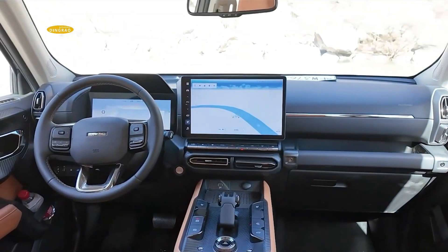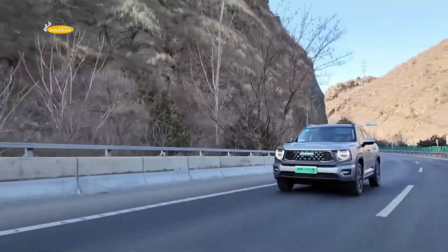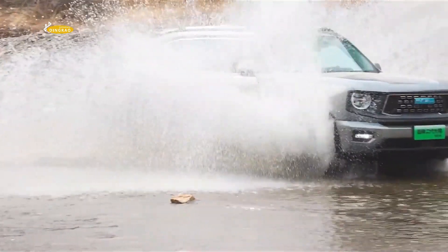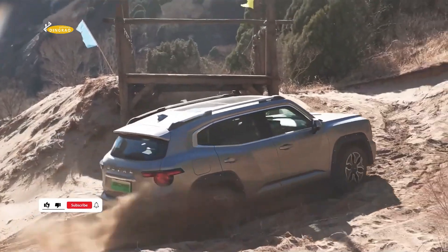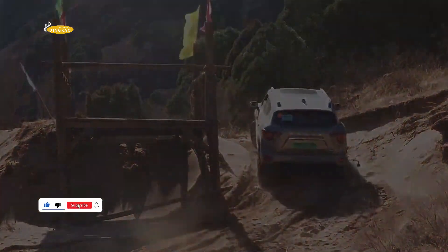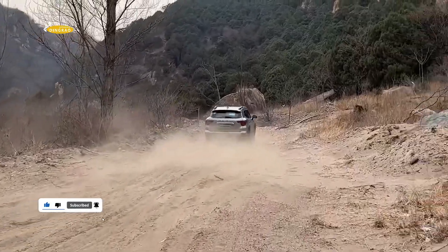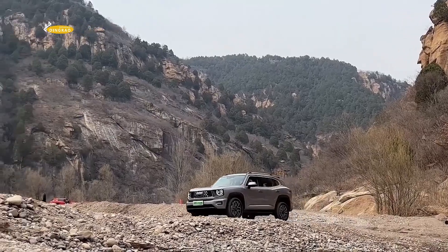The updated second-generation Haval Dargo hybrid crossover has entered the Chinese market. The vehicle is equipped with the latest version of the Hi4 powertrain with 378 brake horsepower. Only one configuration is available for purchase, which proves to be more expensive than its predecessor.